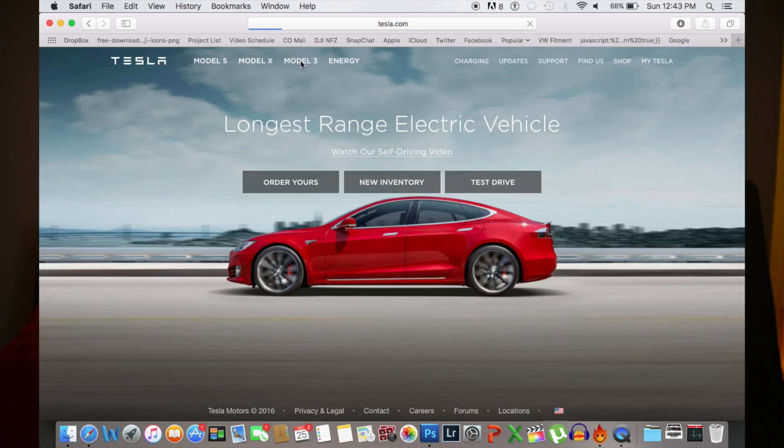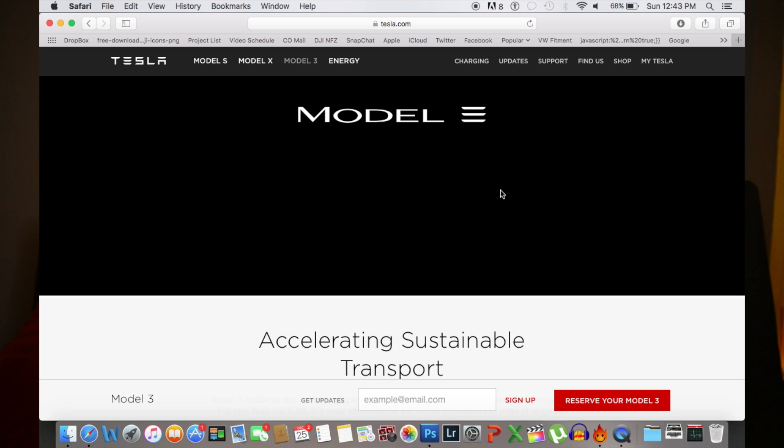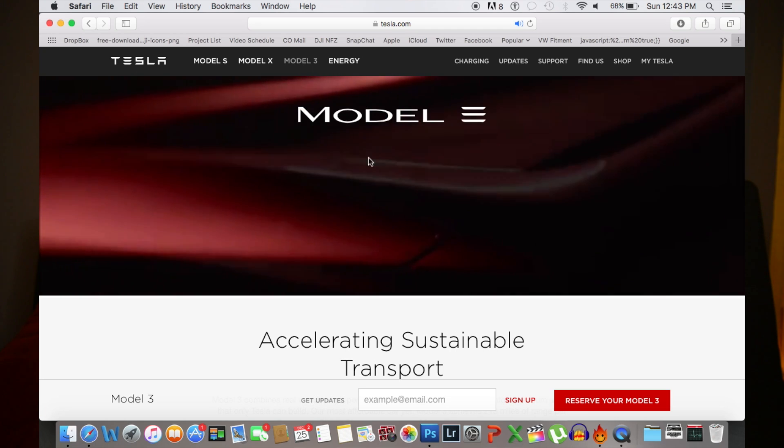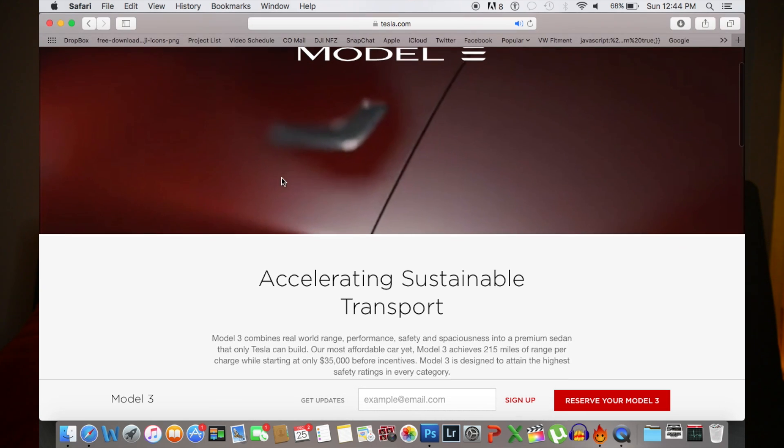So the car you just saw is the Tesla Model 3, and Tesla is now at the point where it's becoming more realistic — it's not just a concept anymore. So we're gonna buy one. I have my laptop out and we'll take a look at the Model 3. I've already done all the research on it and decided that this is definitely the car that I want to buy.